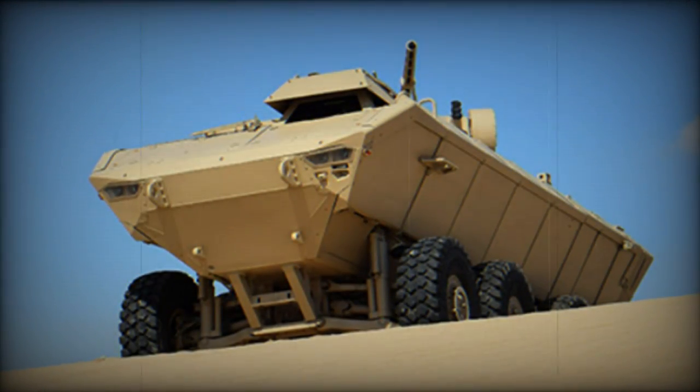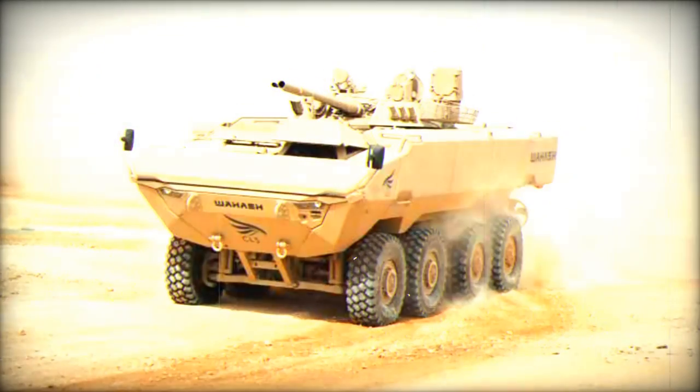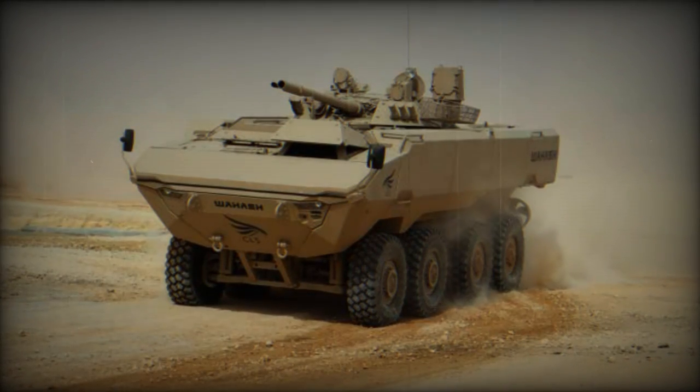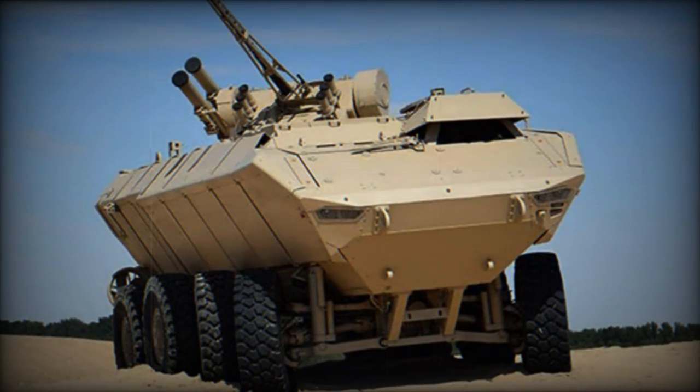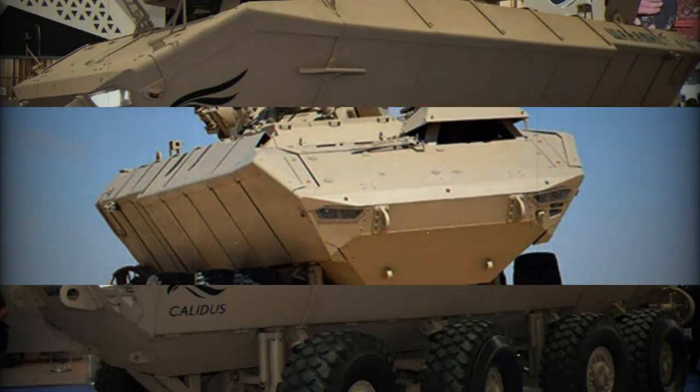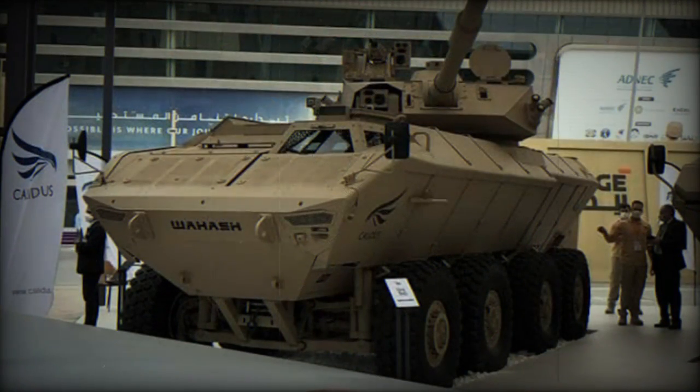Its armament, which can include the BM-3 combat module or other remotely controlled weapon stations, provides considerable firepower. This includes a BM-3M Sturm remotely controlled turret equipped with a ZTM-130mm cannon, a KT 7.62mm machine gun, a KVA 117-30mm automatic grenade launcher, 902B smoke grenade launchers, and two bearer anti-tank missile launchers.